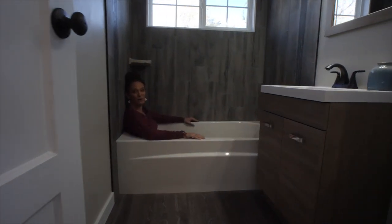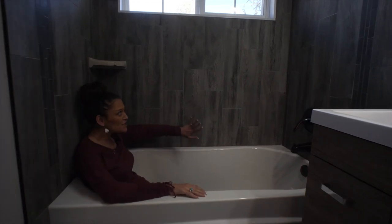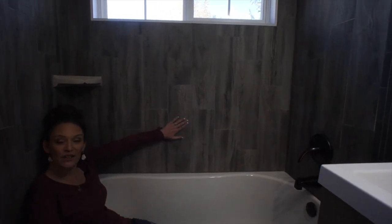Soaker tub, perfect for a bubble bath, and this gorgeous brand new tile surround.